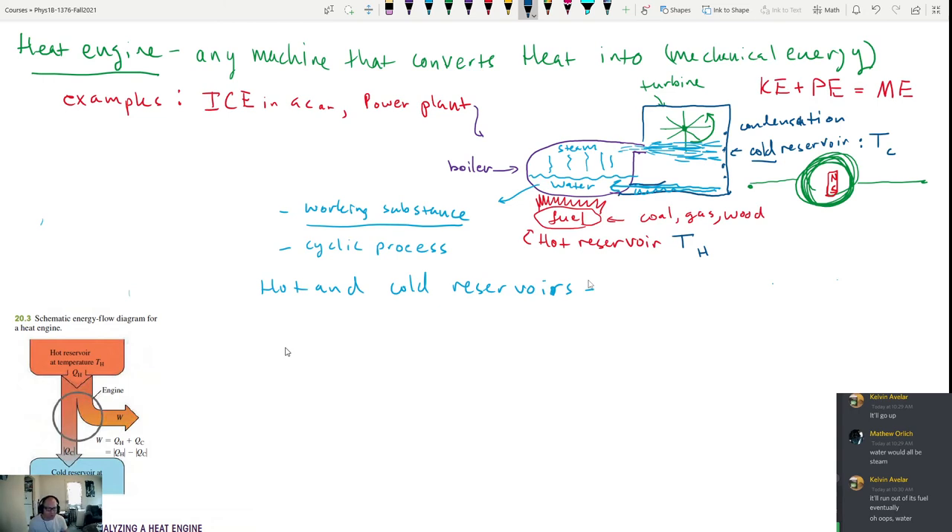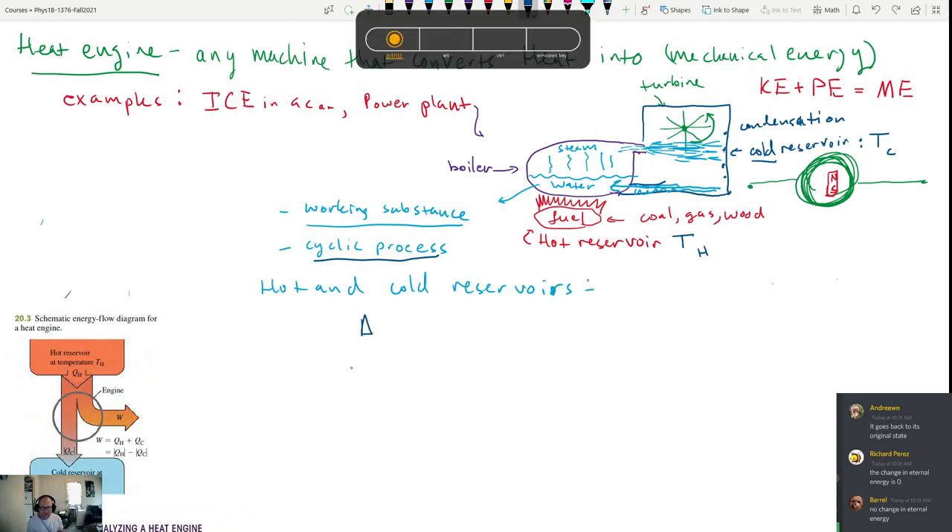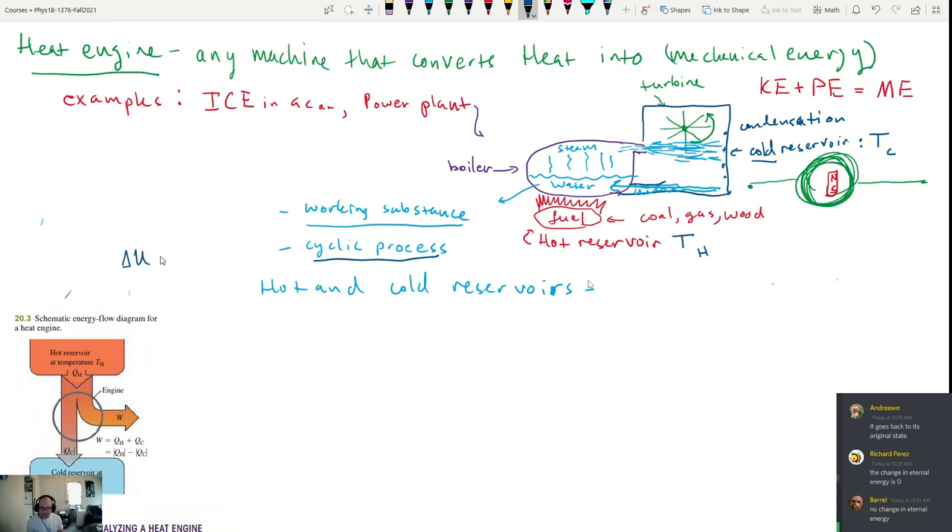Because it's a cyclic process, the system returns to its original state — meaning no change in internal energy. From the first law of thermodynamics, ΔU = Q − W, and if ΔU is zero, then Q = W. We're going to have two different types of Q: Q_H represents the heat that comes in from the hot reservoir, which is positive when heat flows into the system.